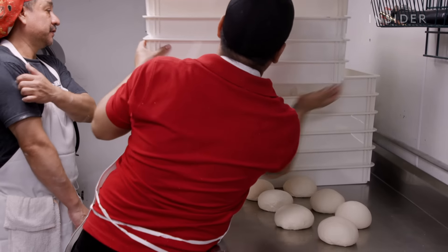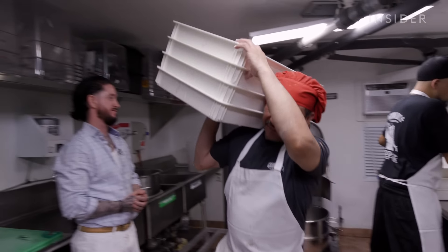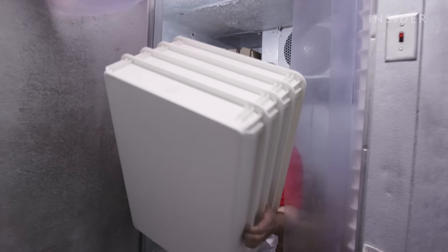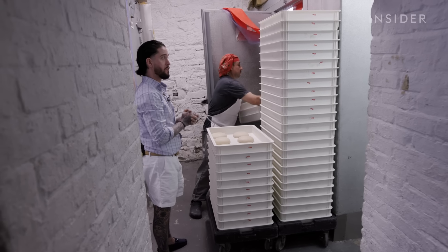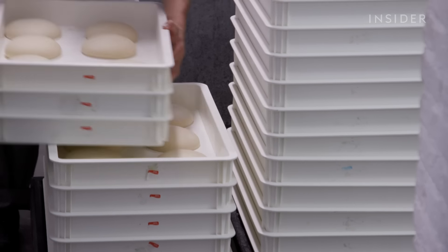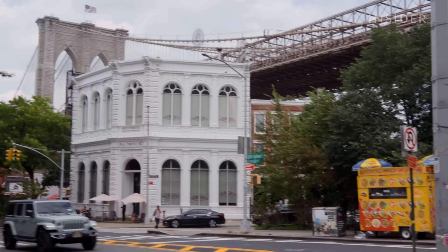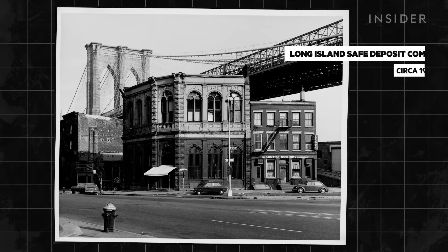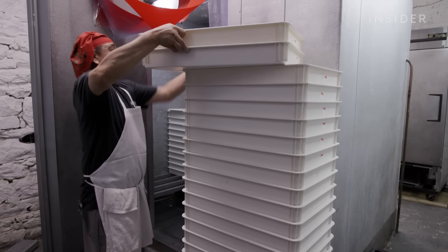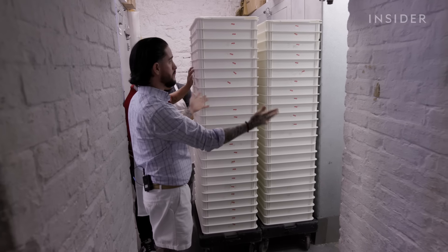This batch of dough is enough to make 65 to 75 pizzas, which is just a fraction of what will be needed for the day. Once all of the trays are filled, they're taken across the hall to the fridges. In 2011 Grimaldi's moved into its current location — the double-story Palazzo building at number one Front Street, originally built to be Brooklyn's first safety deposit company. Now Grimaldi's fridges sit in the same place as the old vaults. Basically, it protects our gold — and this is our gold right here.